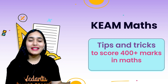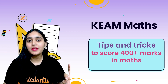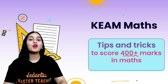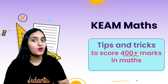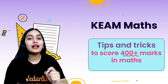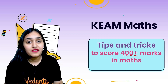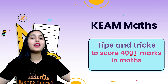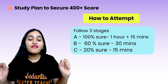Hello students, welcome to Vedantu Malayalam channel. This is Sana Khan, your maths master teacher from Vedantu. I'm here today to help you learn some special tips and tricks with the help of which you can score 400 plus marks in your KEAM maths exam. If you seriously follow all the tips I'm going to share today, you can do that even in this last one month's time.